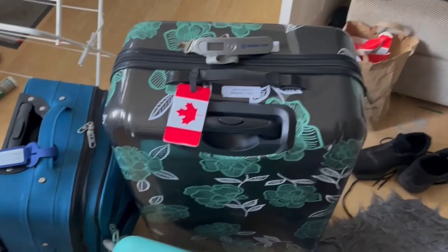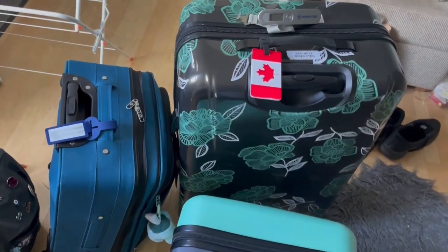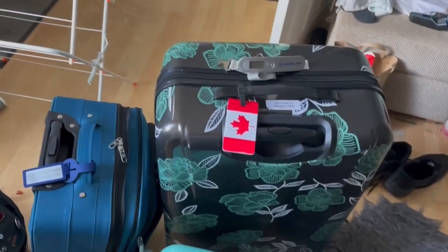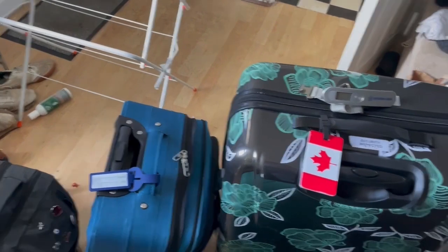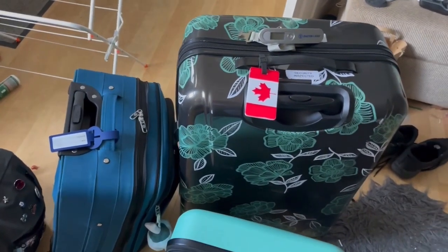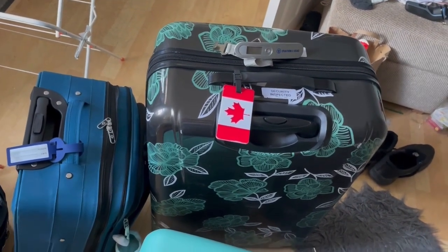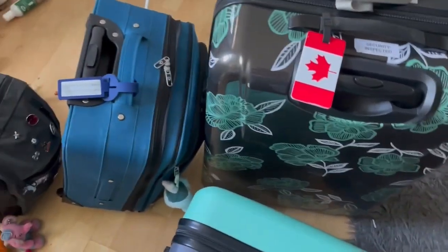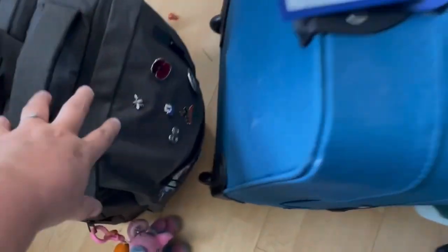I've moved stuff from cases into cases into backpacks into vacuum bags — it's been a process today. But I think we're pretty much there, so let's see what everything weighs. Just for context, I have already pre-sent a box over which is currently in customs somewhere in Canada. It's not got super important things in it, just stuff that wouldn't fit in a suitcase — a bit more homewares stuff.